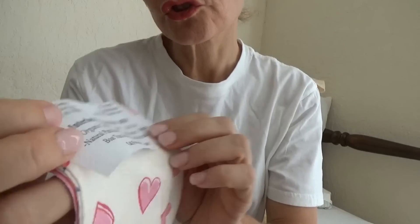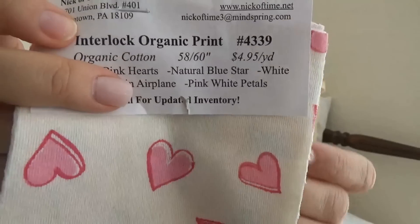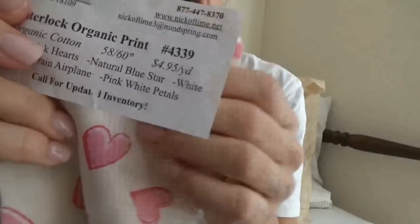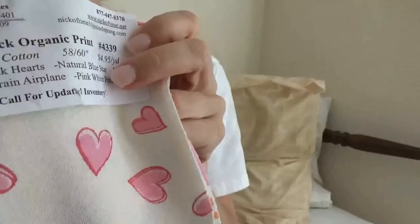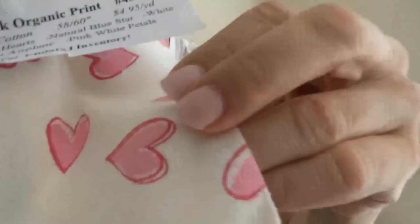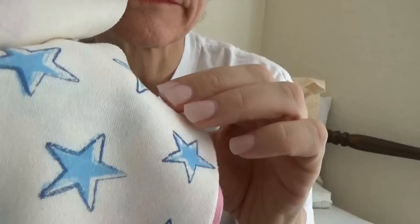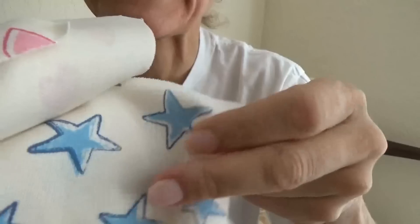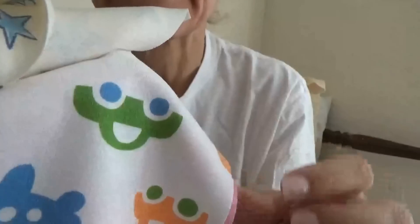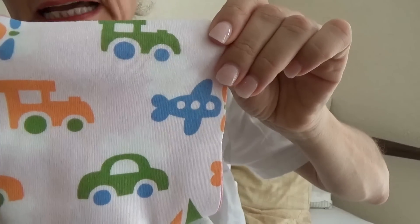Our next group of fabrics is these interlock — I believe this is 100% cotton jersey. This cotton is stretchy; it's not like the one I showed you earlier, but this one has a little bit of stretch. They come in some really cute designs. This one has hearts, underneath we have stars — these look like they'd be great for making baby clothes. If you want your child to have organic soft cotton, it's very soft and would not be irritating to the skin. We also have one with cars — very cute.